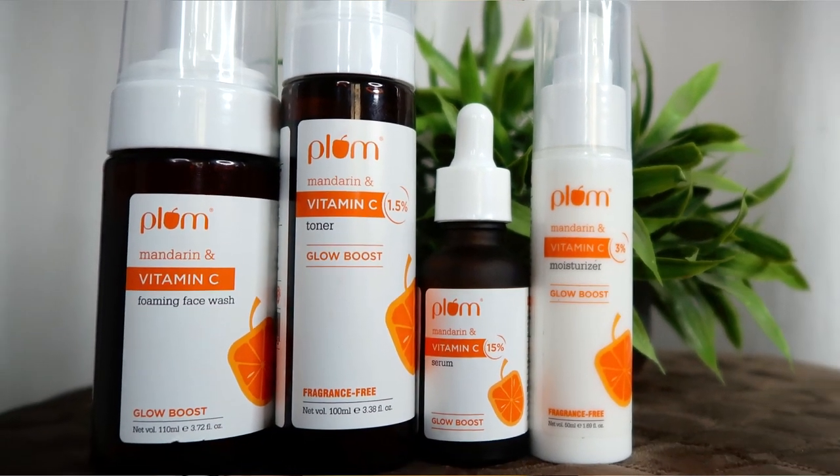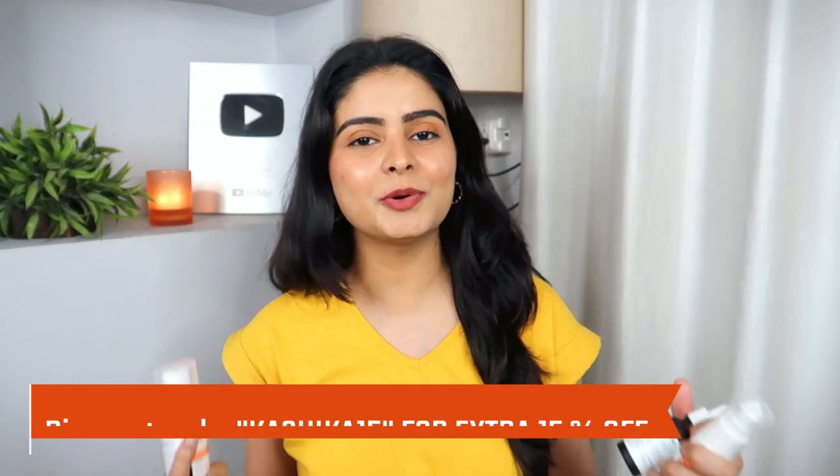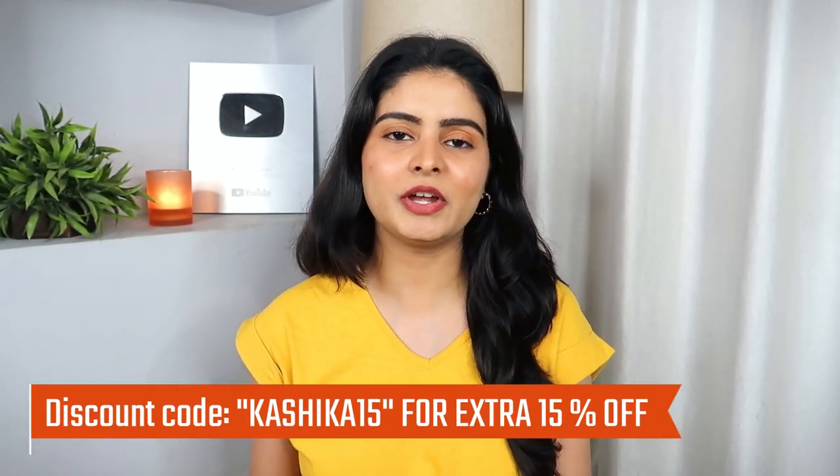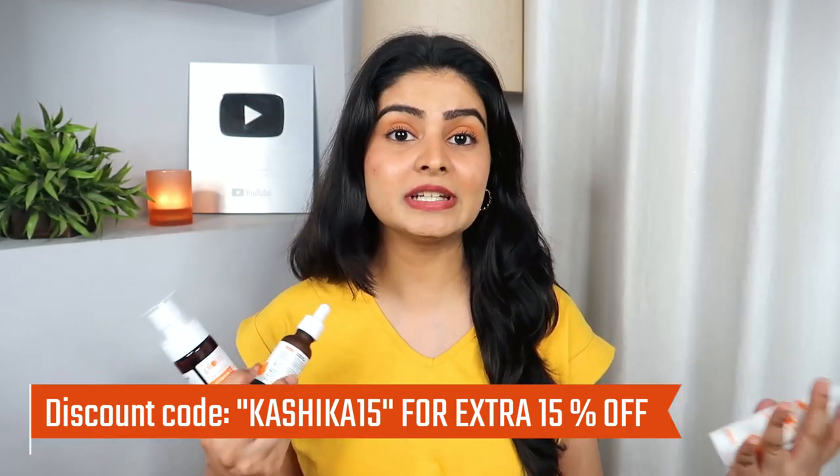That's it for my review on the Plum Vitamin C range. I'm personally loving them — it's definitely a glow-getter range that gives a very big glow to the skin. If you still have questions about these products, you can ask in the comments section. You can buy these products from Plum's official website. My coupon code is Kashika15 — you can get an extra discount. There are very good deals on Plum.